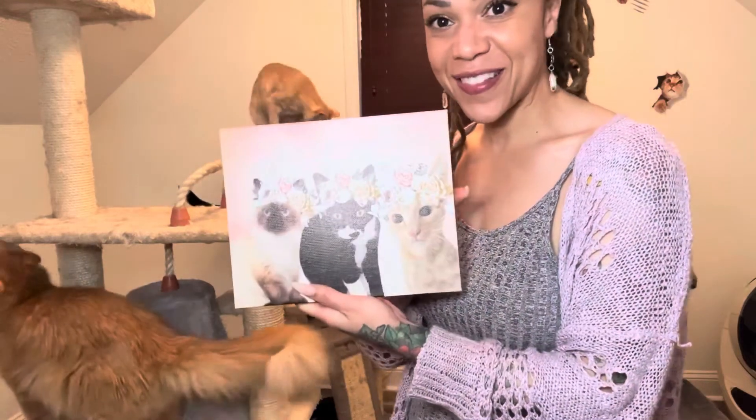And I absolutely love that. I can just plop this up anywhere I want in my house. Like, seriously.